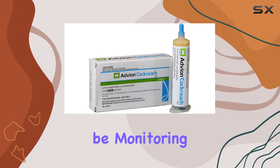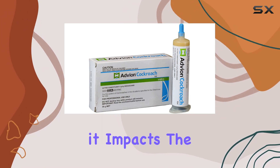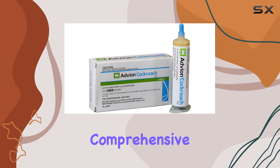Over the next few weeks, we'll be monitoring the effectiveness of Advean in a real-world setting. We'll be looking at how quickly it impacts the roach population, how long the effects last, and whether it lives up to its promise of rapid and comprehensive control.